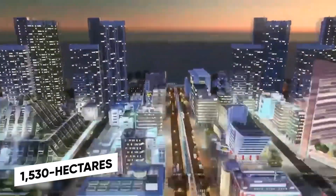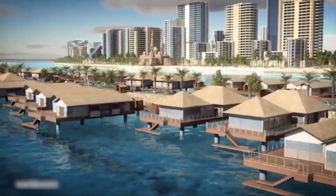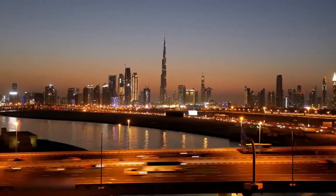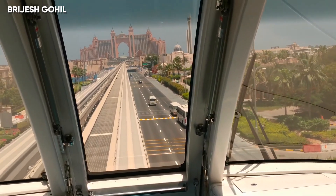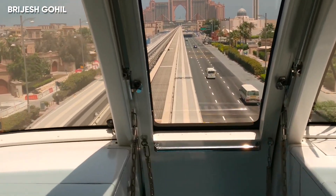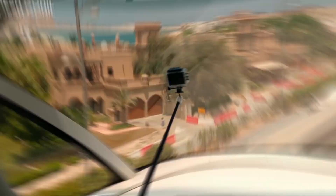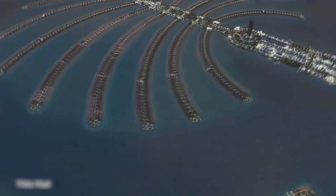The 1,530-hectare Palm Deira development will eventually include hotels, residential towers, a sprawling mall, and a marina. A six-lane subsea tunnel connects Palm Jumeirah to the mainland to facilitate tourism and make life easier for residents. A monorail that runs the length of the Palm opened in 2009 and is the only public transportation option on the island.